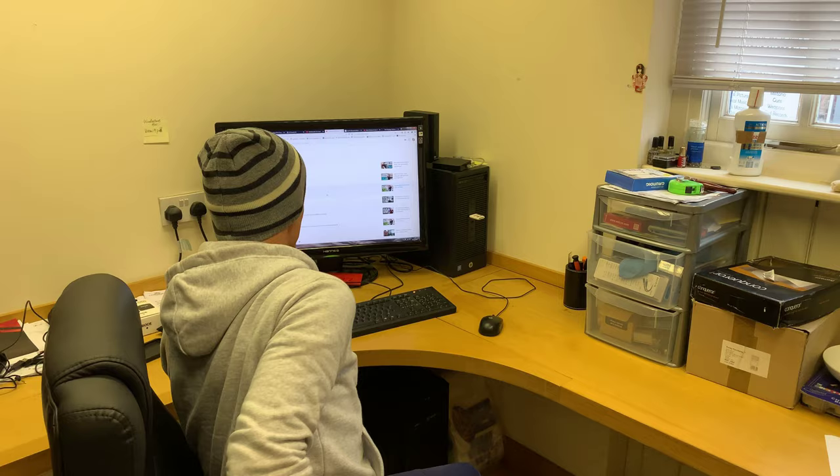Thank you for joining me, ladies and gents. Sorry, you catch me just looking at lots of people spreading lots of love about YouTube and the channel, which is great. Right, enough fluff and apple pie — we've got to get some work done.